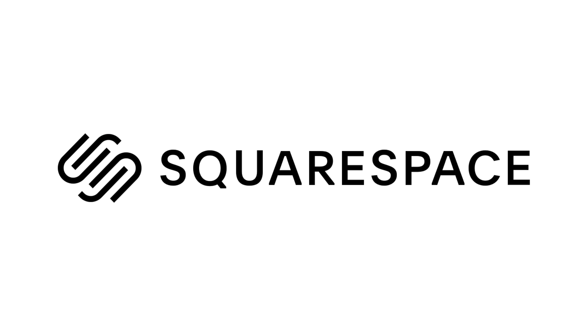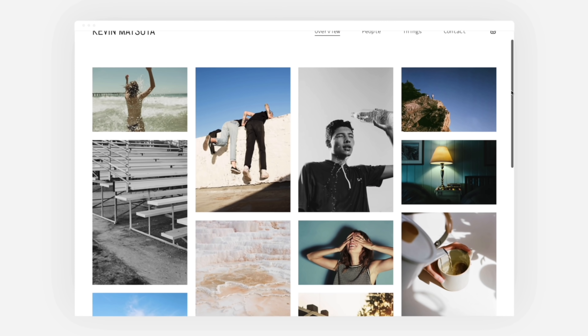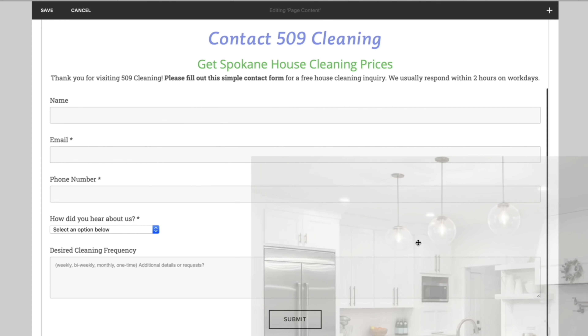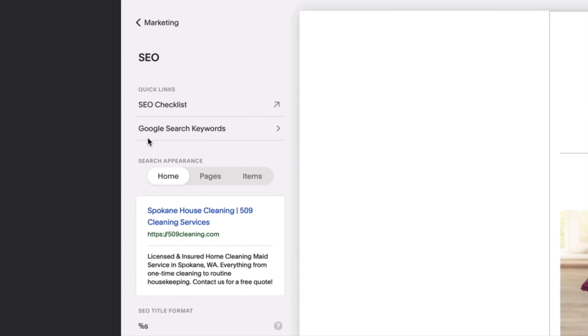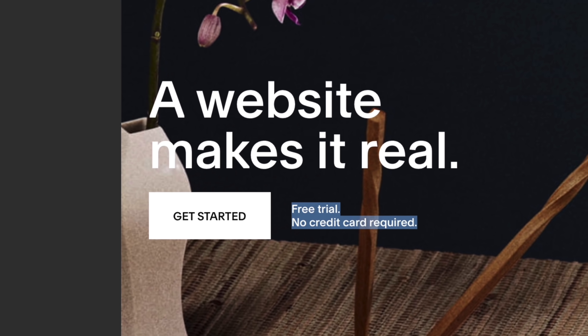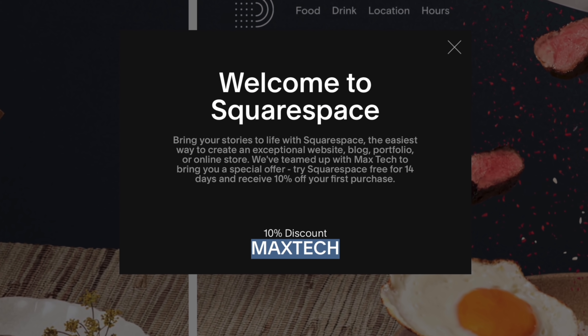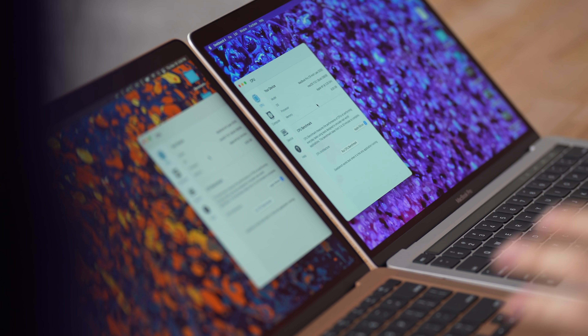Now a huge shout-out to Squarespace for sponsoring this video. If you've been thinking about making your own website, Squarespace is seriously the best way to go — we've built multiple websites with literally no web-making experience. You just choose a template, customize blocks of text and images, and easily move them around. It's incredibly simple, affordable, and has built-in SEO tools. Go to squarespace.com for a free trial and use the custom link below to save 10% on your first purchase.